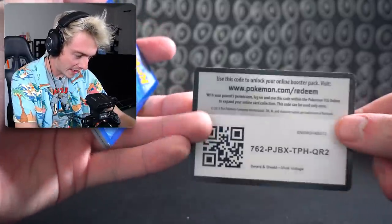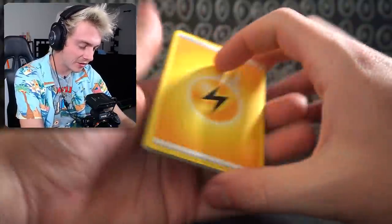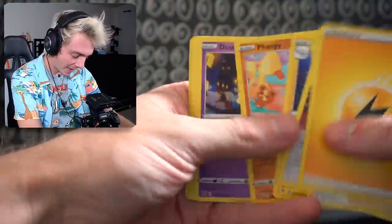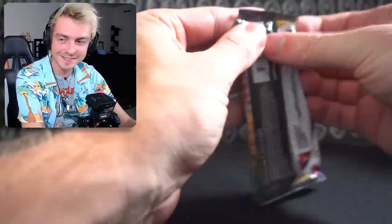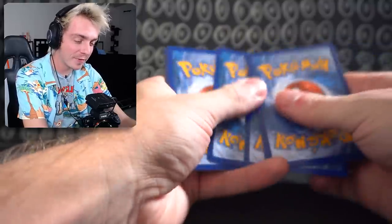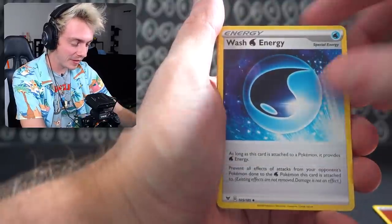I just realized how much whitening the QR codes have — there's so much. And off-camera I got every single Amazing Rare all complete now, so I'm really happy with that.